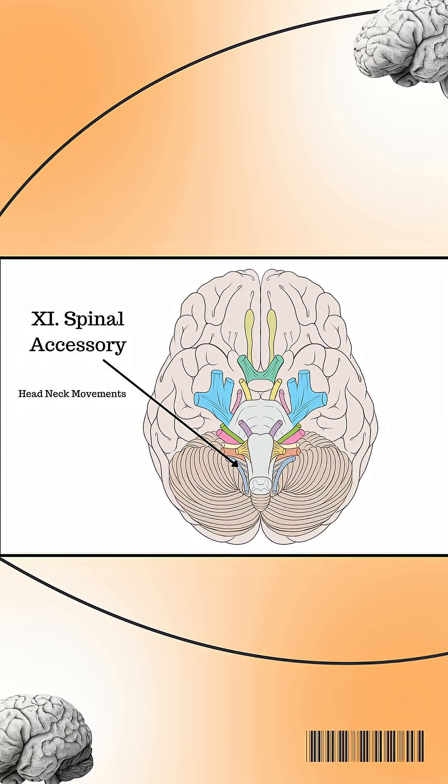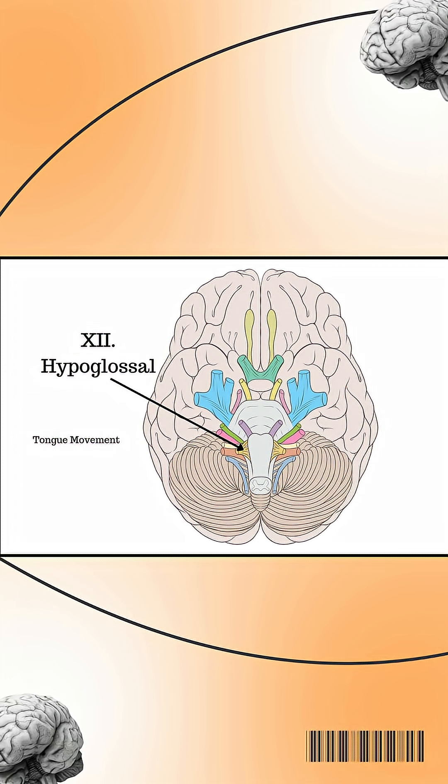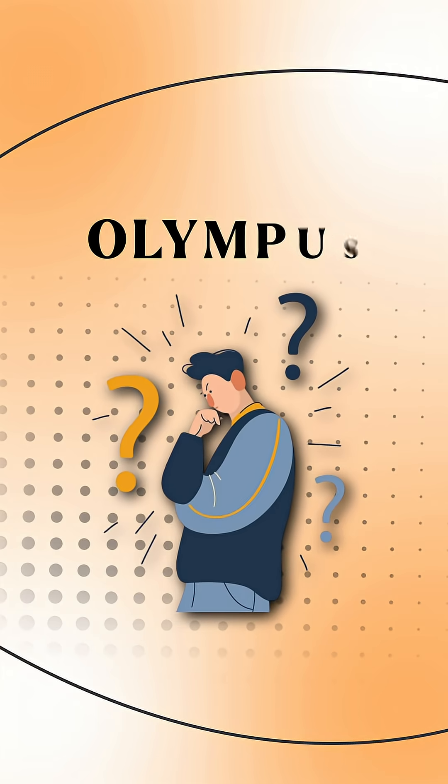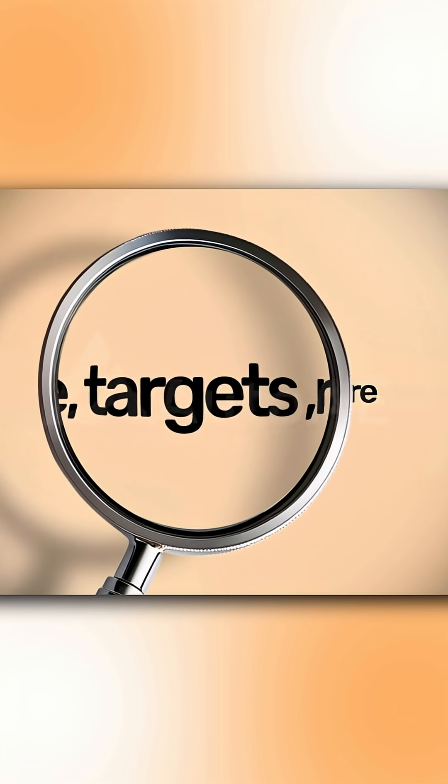Accessory: neck and shoulder muscles. Hypoglossal: tongue movement. So remember — Olympus for names, 'Brains Matter Most' for type, and targets like a rapid fire.